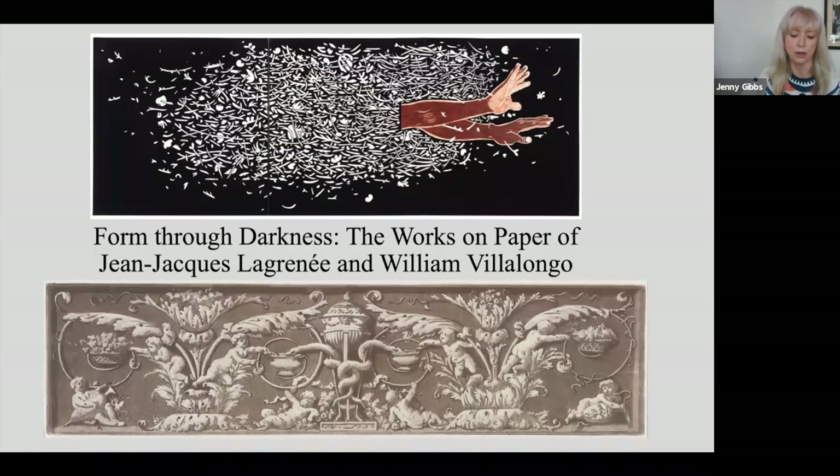Prior to her appointment, Dr. Hoisington worked at the Baltimore Museum of Art, the Wadsworth Athenaeum, the Philadelphia Museum of Art, the Metropolitan Museum of Art, and the Morgan Library. She's also taught art history at the Johns Hopkins University and Stony Brook University. Currently she's researching an exhibition on the development of aquatint in Europe in the second half of the 18th century, opening at the National Gallery in October 2021.